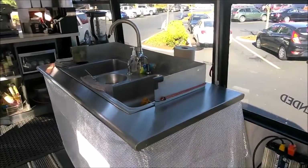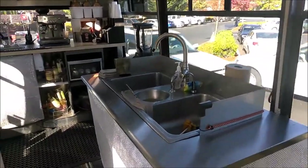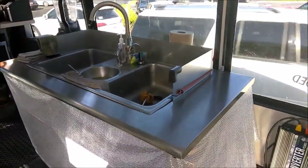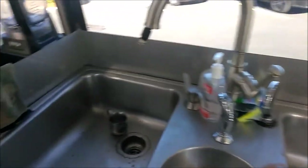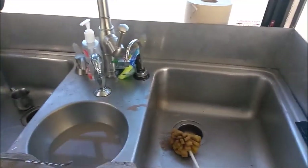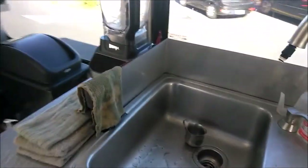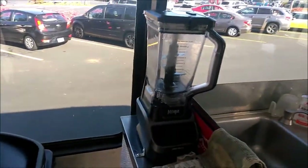We've got the three-basin stainless steel sink. It runs off of a 12-volt water pump and has a switch. It all drains into a 20-gallon gray water tank that gets drained outside of the bus, just like an RV would drain. I actually had to turn off the faucet because it was plugging up.